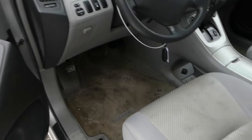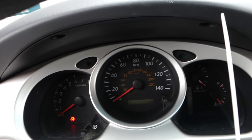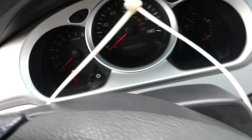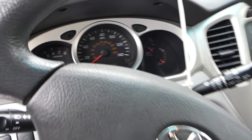Inside it looks pretty good — a little bit dirty but no smoke or cigarette burns. We're going to check if it'll start. Most likely the battery is dead because they store them for a long time. It has 98,000 miles — let's jumpstart it and see.